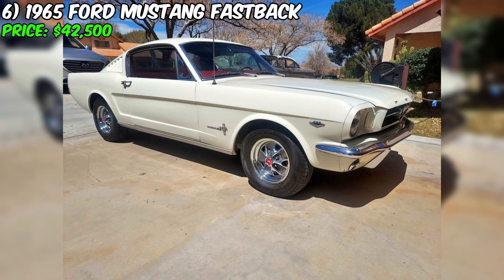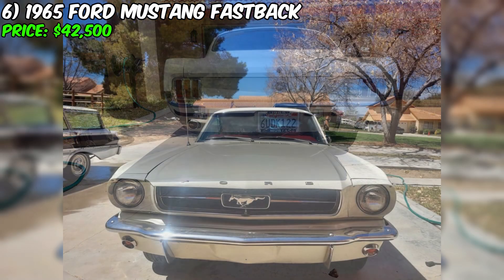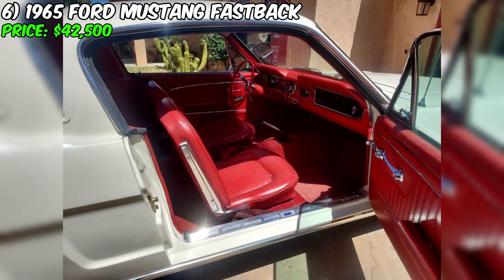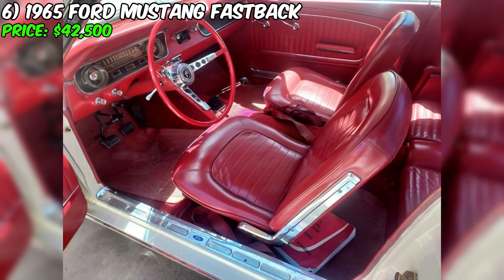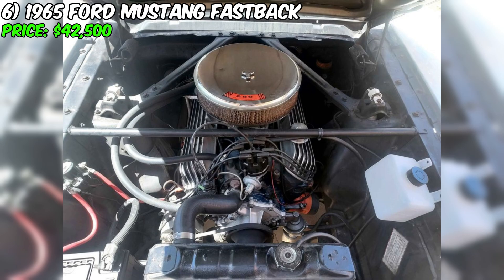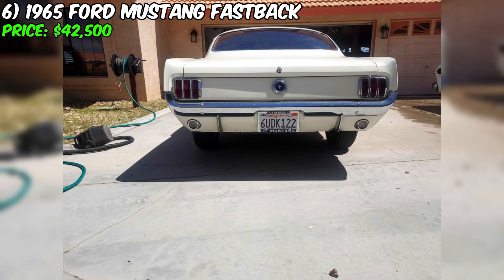Currently available for purchase is a stunning 1965 Ford Mustang Fastback, listed for sale at $42,500. This magnificent car captivates attention at first sight and is a true treasure for collectors. With only 19,333 miles on the odometer, it features a manual transmission and runs on gasoline. The exterior is finished in white, while the red interior creates a stylish contrast, emphasizing the classic look of the car. The car boasts a clean title and no significant damages or issues.